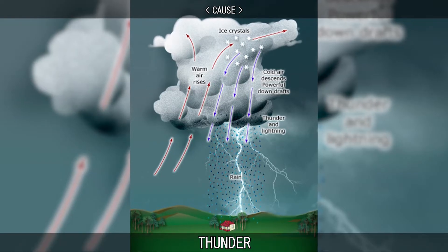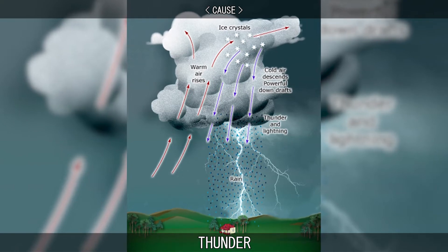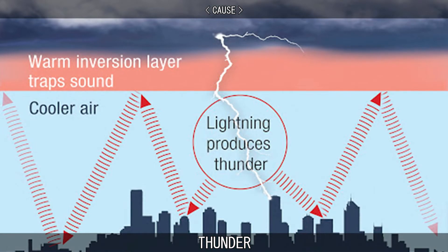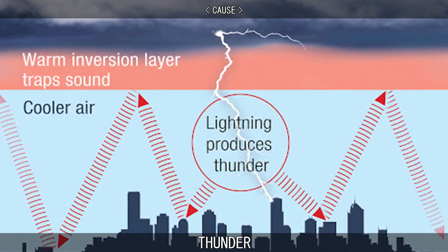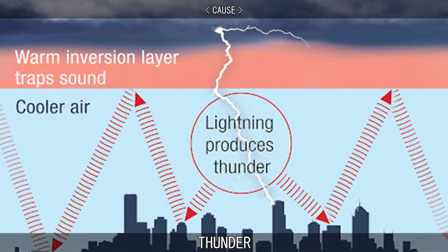The current consensus is that thunder must begin with a shockwave in the air due to the sudden thermal expansion of the plasma in the lightning channel. The temperature inside the lightning channel rises sharply from approximately 20,000 Kelvin to 30,000 Kelvin, then dropping away gradually to about 10,000 Kelvin.